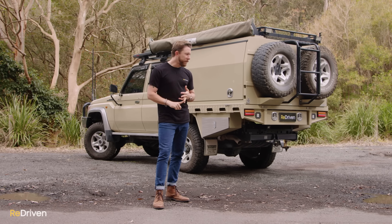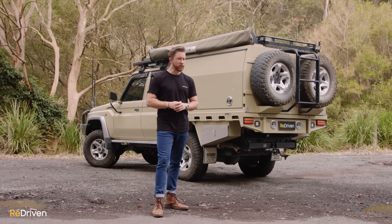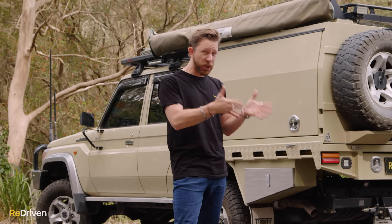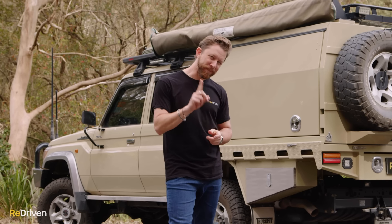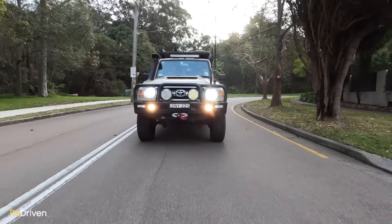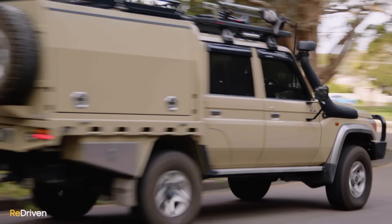If you're a tradie or a farmer or a business owner and you can buy one of these as a tax break plus also take it away on weekends to go adventuring — yeah, absolutely you should buy one. If you're the sort of person that genuinely requires the very specific set of skills that these things offer and you are genuinely going to use those skills and you can afford one — yeah, absolutely buy one. But if you have no real intention of ever heading deep into the wilderness and you're only buying a 70 Series to live out some sort of tough guy fantasy, or you just must have the latest masculine fashion accessory to compensate for a lack of self-esteem —